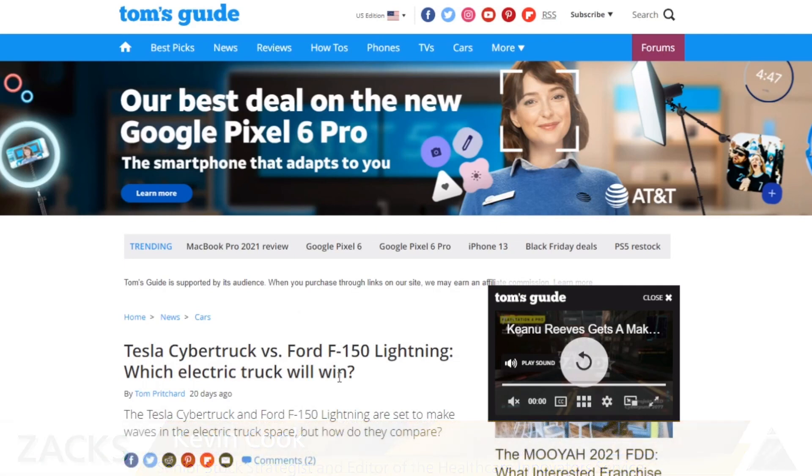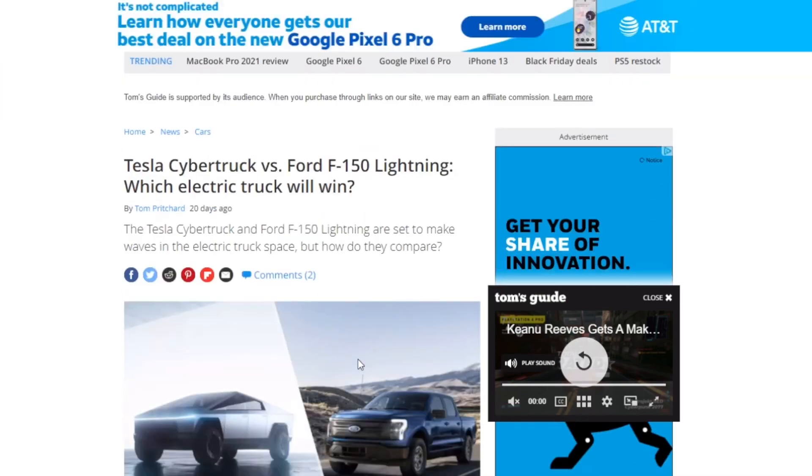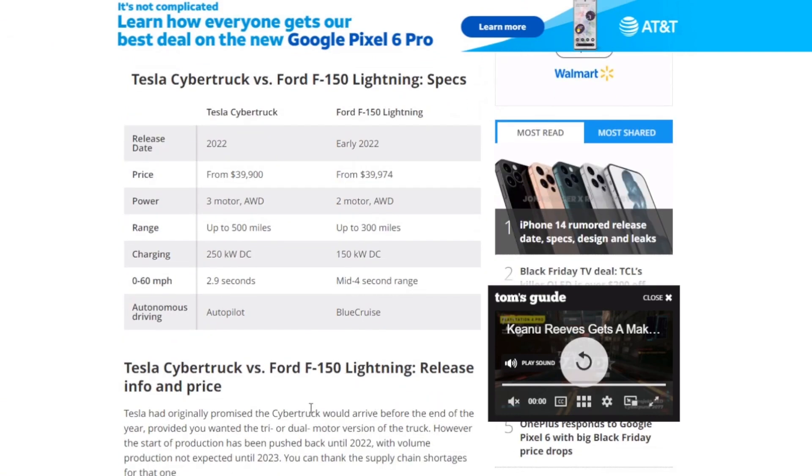I'm always looking for other opinions on the Cybertruck versus the F-150 Lightning. Here's Tom's Guide with a good recent article — now that there's been more time for research, more thoughtful opinions are coming forth. He's got a really great summary table here covering price, power, range, and charging. And there are a lot of unknowns about range right now. Based on this analysis, Ford's coming in light on the range.